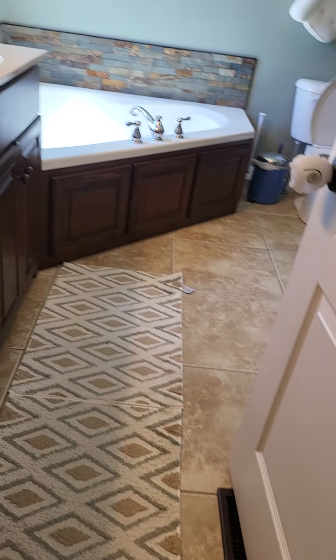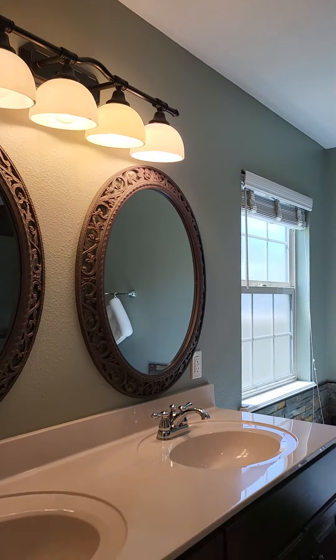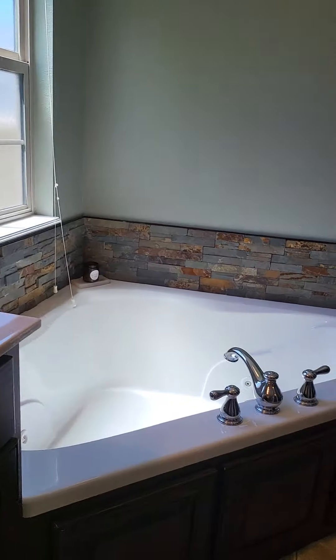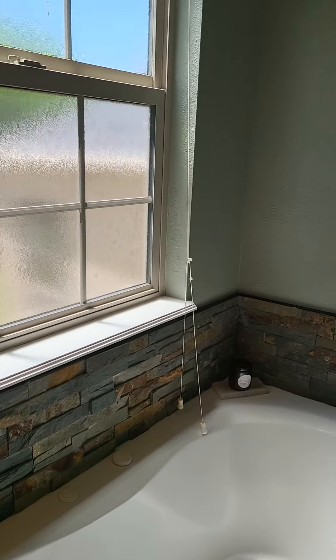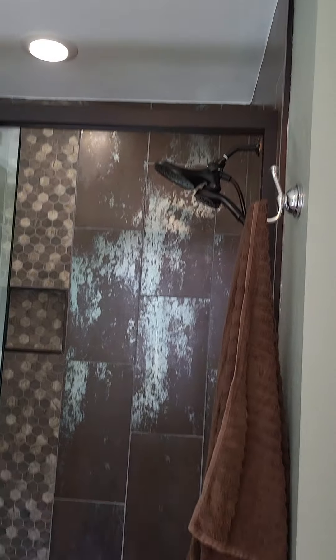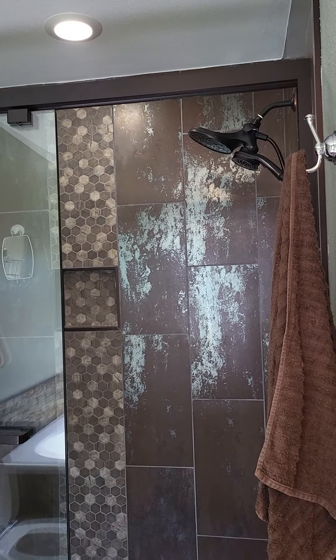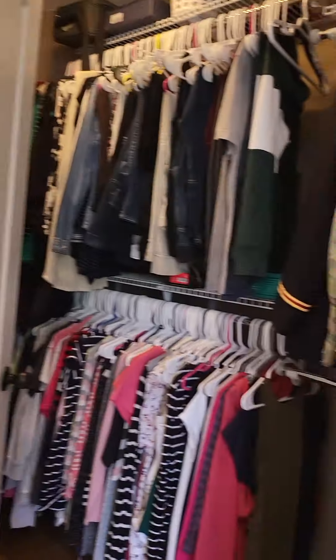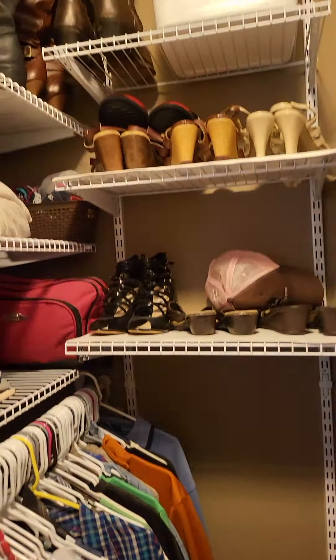Master bath — we have tile. We have a jetted soaking tub. Shower — I really like that tile in there, it is pretty unique. And then the closet is off of the bathroom.